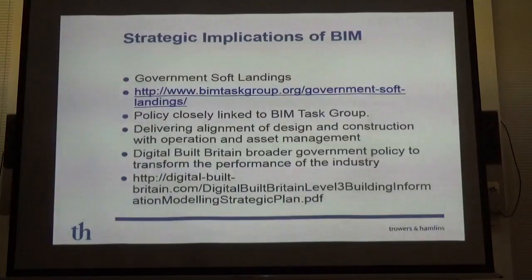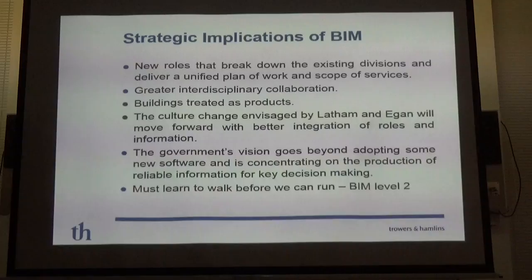Under the coalition government, Digital Built Britain policies aimed to transform industry performance, with digital at the centre. Strategically, this meant asking people to cooperate across barriers and budgets that were previously kept separate. To do that, we needed a common language — from front-end construction right through to operation and maintenance — covering scopes of services and responsibility, which led to the unified plan of work and scope of services.